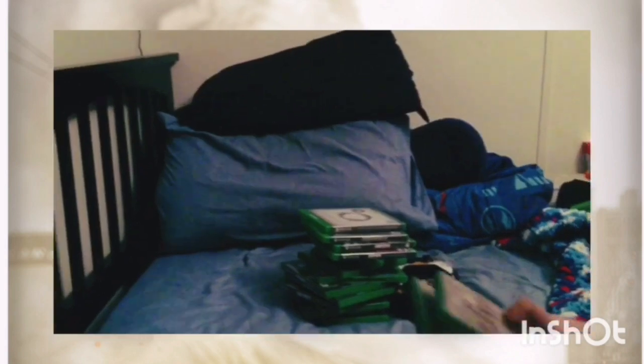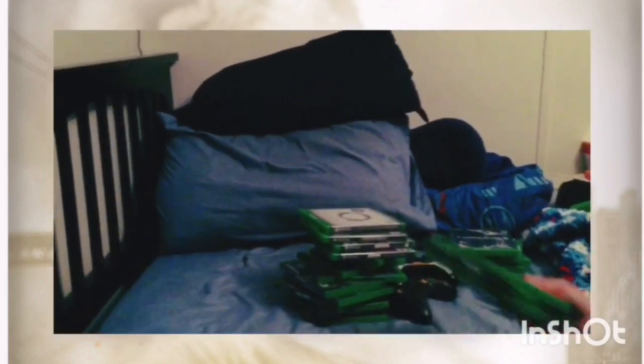So in total — the games for Xbox 360, the controllers for Xbox 360, the controllers for Xbox One, the games for Xbox One, plus the consoles and charging stations — everything comes to 107 items altogether. That includes the two consoles and the two charging stations.